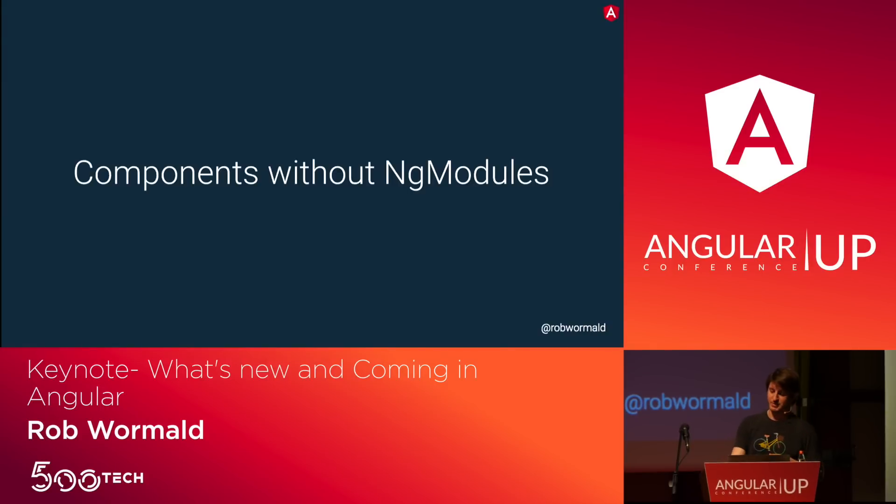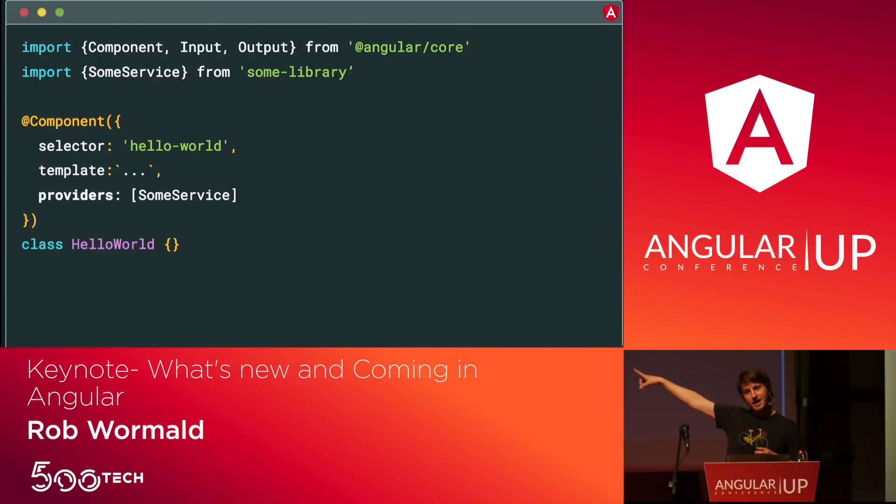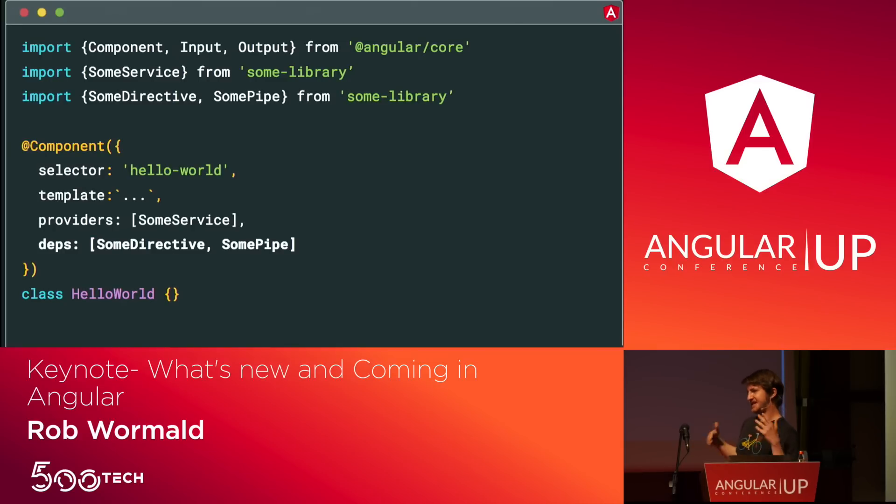How do we do components without NgModules? Start with just a selector and a template. It turns out we can already do this for providers — providers can be provided directly to a component today. So it makes sense to extend that idea: rather than putting the component in an NgModule and telling the NgModule what's available, we just tell the component directly what pipes and directives are available. If you used Angular before RC5, this is actually how Angular used to work — we took this option out back in the day.